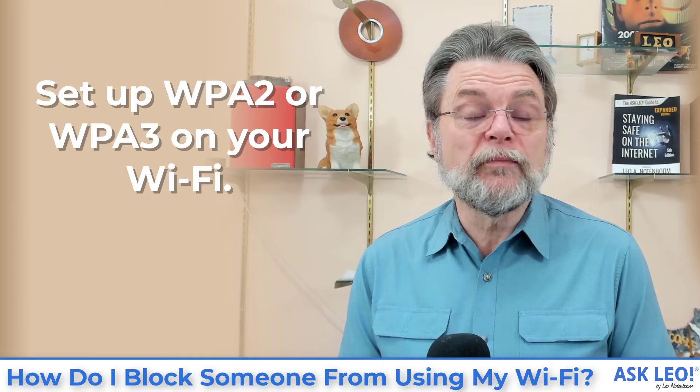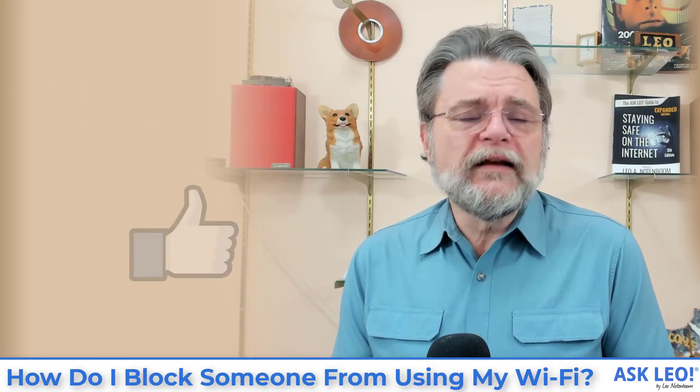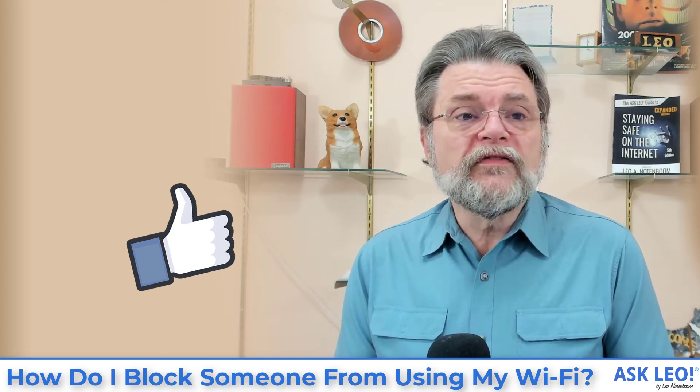The number one thing you want to do: turn on WPA2 or WPA3, use a strong unique password, and only give that password to the people you want to allow on your network. Hope that was helpful. For updates, related links, comments and more, visit askleo.com/142290. I'm Leo Notenboom and this is askleo.com. Thanks for watching.